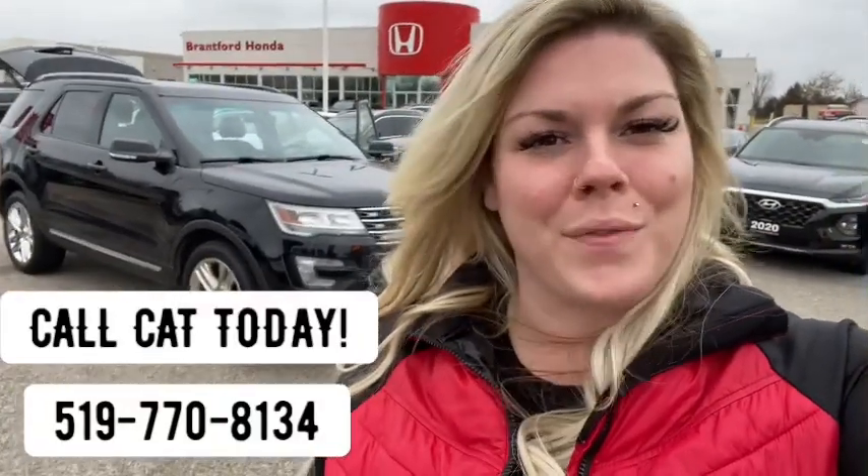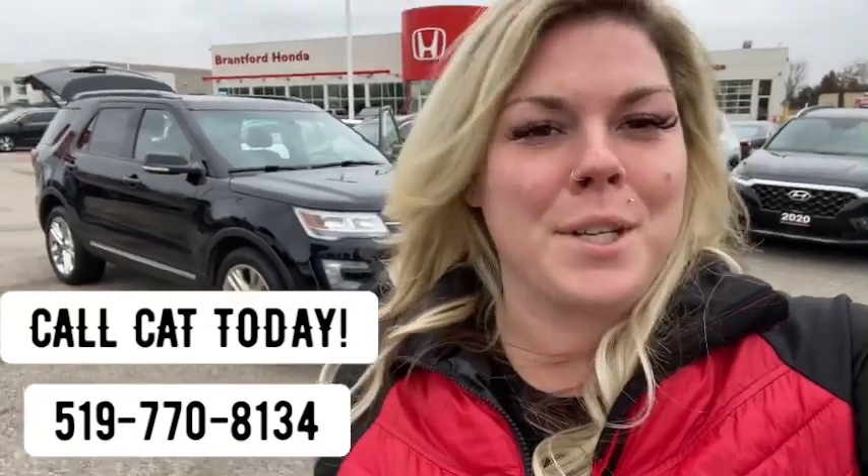If you're in the market for your new family SUV and you think this is the one for you, call that number on your screen. My name's Katrina, aka Cars by Cat, and I can't wait to help.